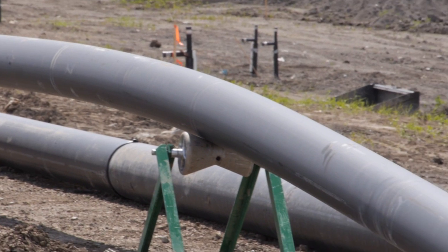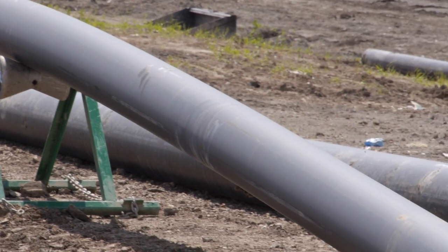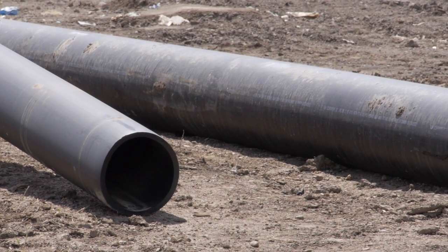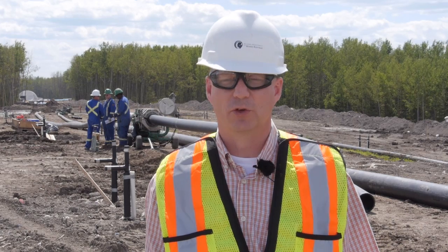It's been done at 17 smaller sites in the United States, so it's approved there by environmental regulators. Alberta Environment Sustainable Resources has also approved its utilization here at our landfill, making this the first application of it in Canada.